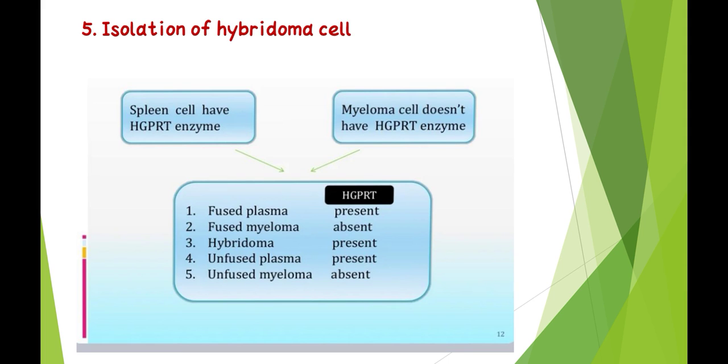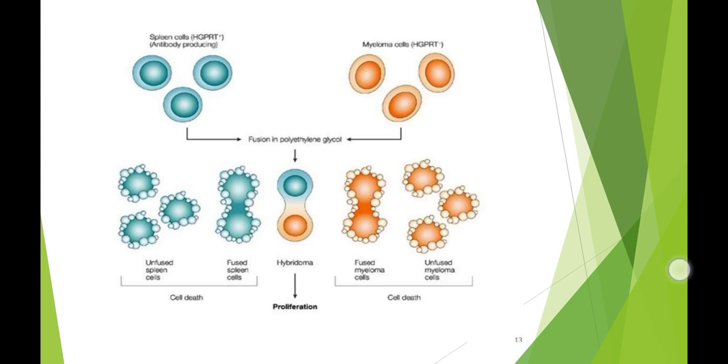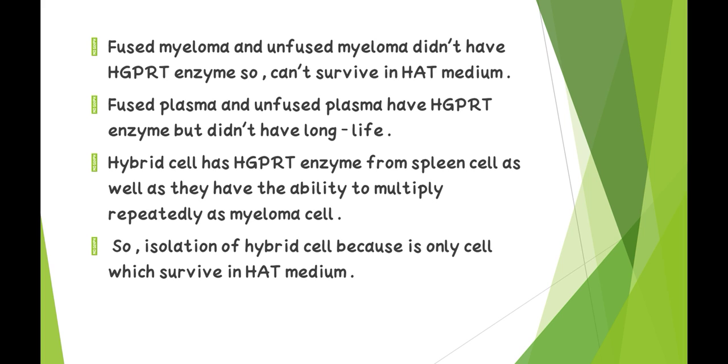Fifth — isolation of hybridoma cells: spleen cells have the HGPRT enzyme while myeloma cells do not. When spleen cells and myeloma cells fuse together, the hybridoma forms five types of cells: (1) fused plasma cells — HGPRT present; (2) fused myeloma cells — HGPRT absent; (3) hybridoma — HGPRT present; (4) unfused plasma — HGPRT present; (5) unfused myeloma — HGPRT absent. Fused myeloma cells do not have HGPRT enzyme so cannot survive in HAT media. Fused plasma and unfused plasma have HGPRT but do not have long life. Hybrid cells have the HGPRT enzyme from spleen cells and the ability to multiply repeatedly from myeloma cells — they are the only cells that survive in HAT media.